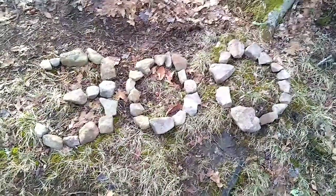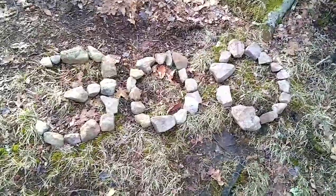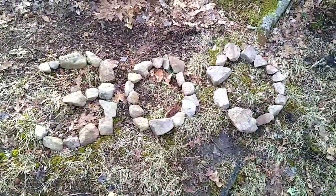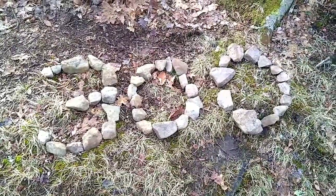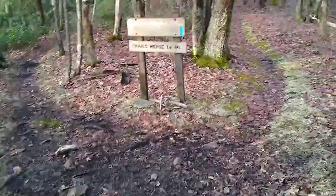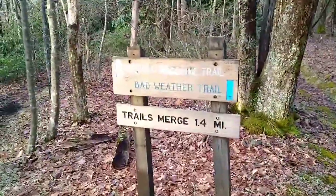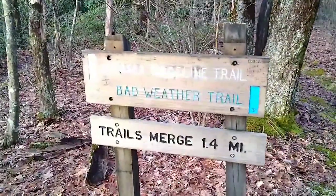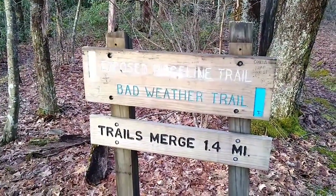Early on we've hit the 300-mile mark, according to these rocks here. So all together in the treks out here, we've compiled 300 miles. It's right at the fork where you've got the exposed ridgeline trail going to the left and the bad weather trail going to the right — they're both the same distance, 1.4 miles. I think we're going the blue way.